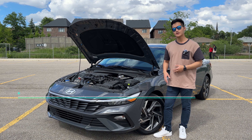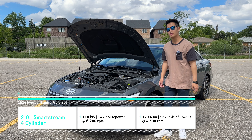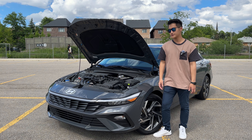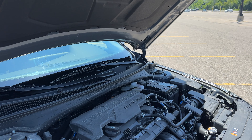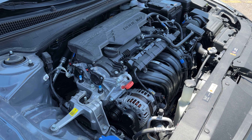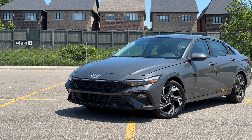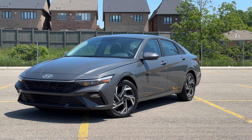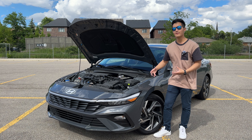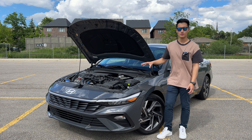Under the hood is a 2-liter naturally aspirated Atkinson Cycle inline-four engine that puts out 147 horsepower and 132 pound-feet of torque. It also uses multi-port fuel injection, which means you don't have to worry about carbon build-up. In terms of transmission, this uses an IVT — Intelligent Variable Transmission. It's essentially a CVT, but instead of a belt-driven system, it uses a chain-driven system, which promises more longevity. It also has different programming that provides some fake shifts. And of course, being an Elantra, it is front-wheel drive only.